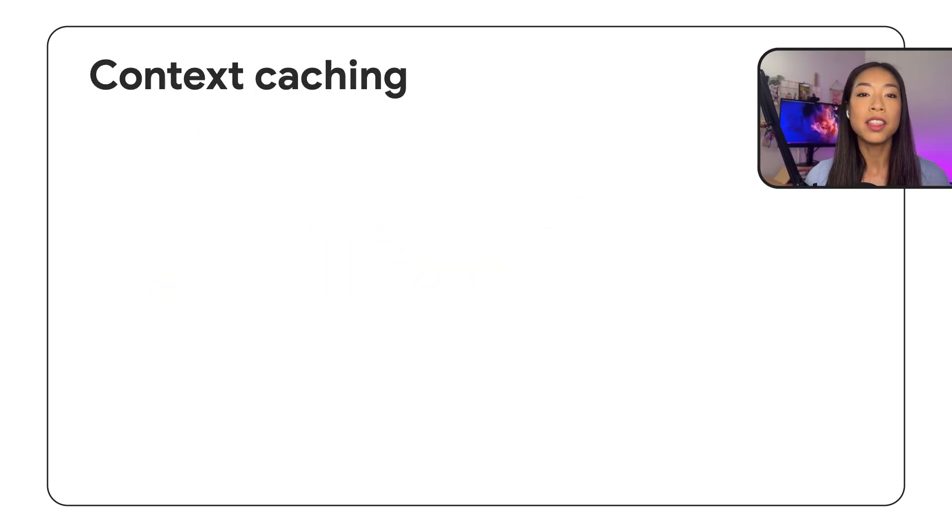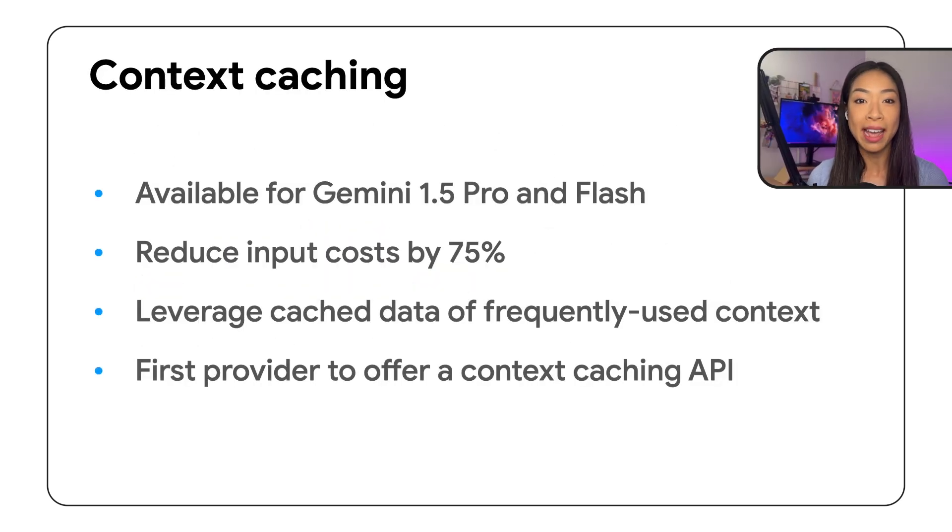And third, context caching for both Gemini 1.5 Pro and Flash, which helps customers reduce input costs by 75%, leveraging cached data of frequently used context.